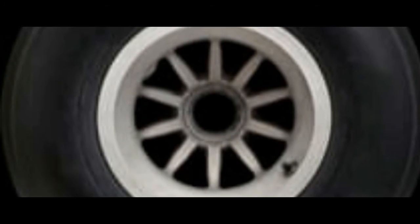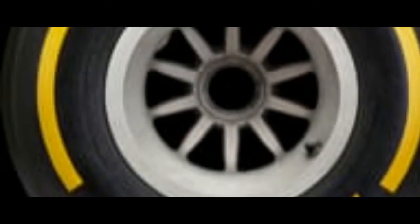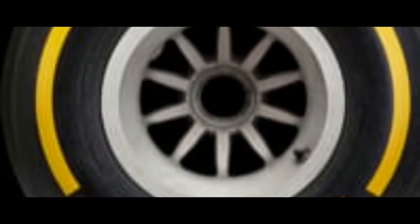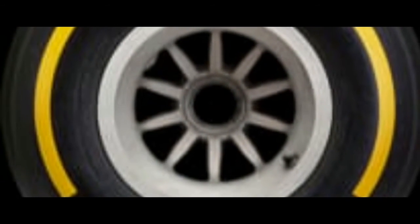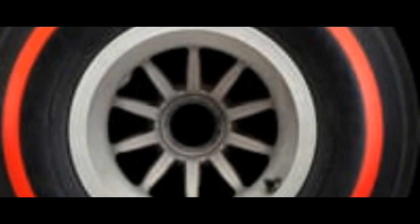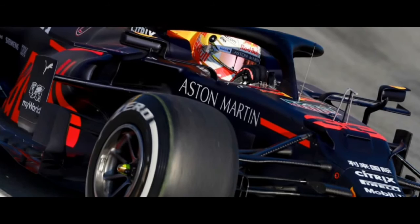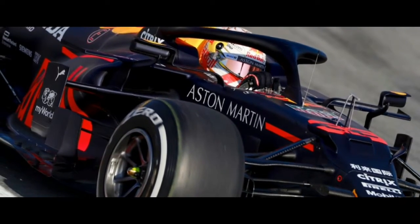White will be the hardest tire, as you can see here. Yellow will be the medium tire across the three colors, and red represents the soft tire. Each compound this year will be assigned a numeric code rather than a permanent color assignment. The new range will be numbered from C1 to C5, with C1 being the hardest and C5 being the softest.